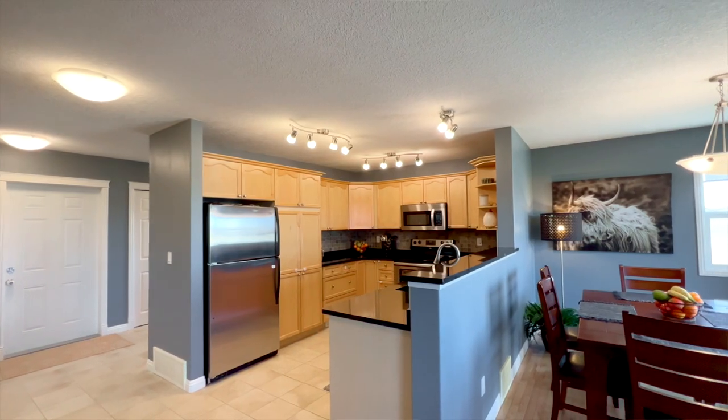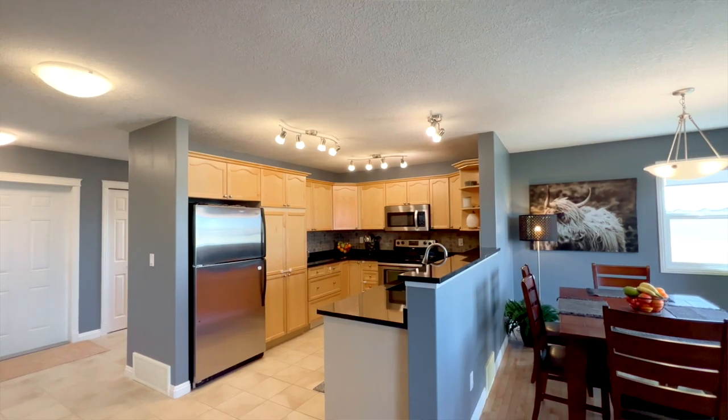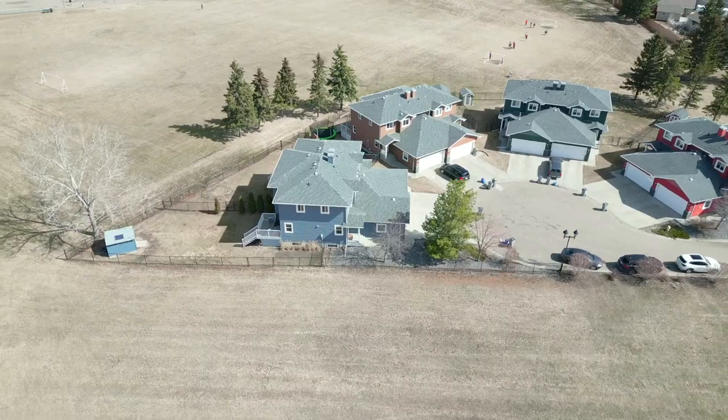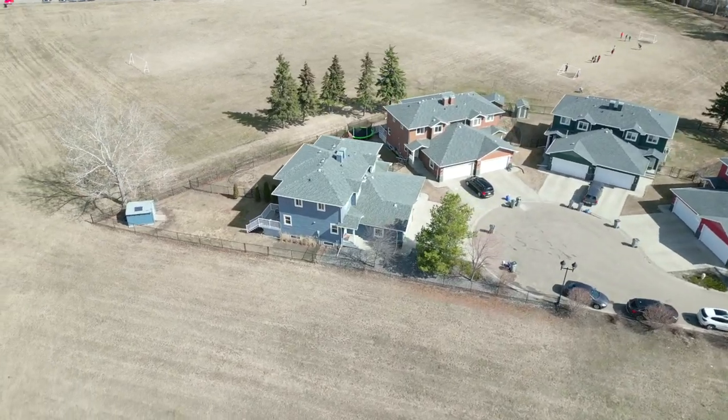What's really great and special about this half duplex is it backs onto a school field — lots of places for kids to play. In addition, it's only a couple blocks away from the Morneville Leisure Center.